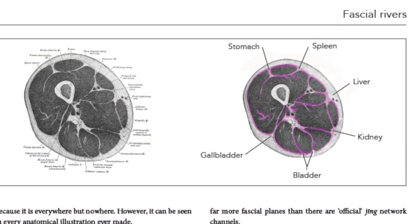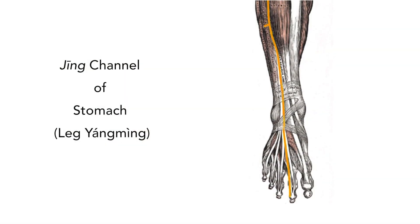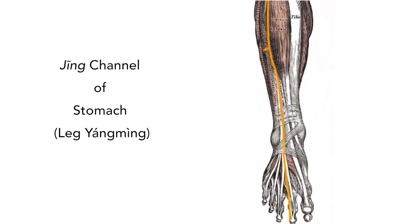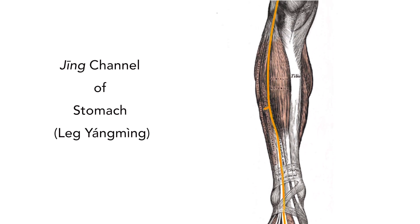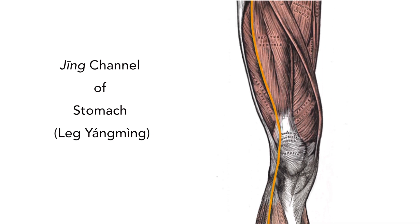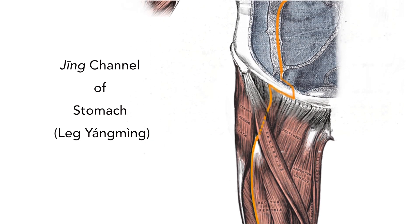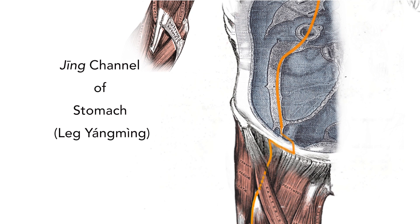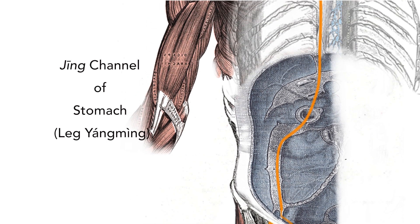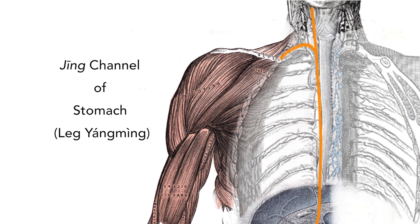That's what the acupuncture channels are. That's why the jellyfish is important — that's the true nature of the jing. The macroscopic channels are the fascial planes. You can see them here. In all the illustrations within the book, if you look carefully, the channels are actually drawn between structures — almost always occurring between muscles. When they go into the body, they also flow naturally through structures, always flowing along planes within the body.